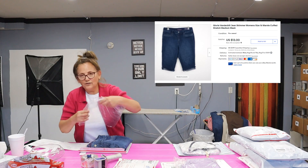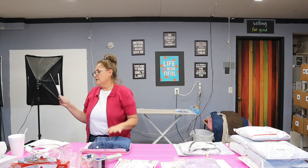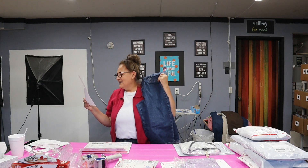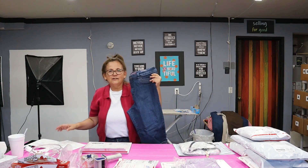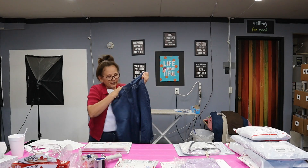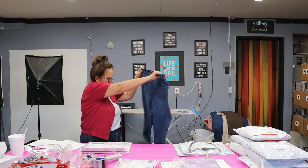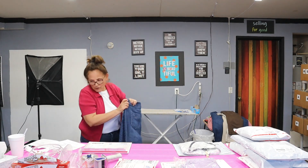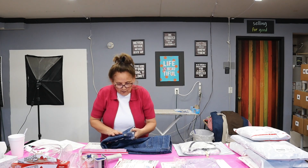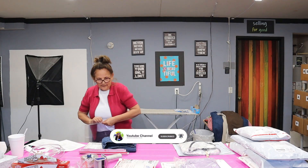This is a skimmer and this is also going in an envelope. I put Gloria Vanderbilt skimmer, women's size 16, Marnie cuffed stretch medium wash. Marnie is just the model for this. It does say Gloria Vanderbilt, it does say skimmer here, and they're cute — they're cuffed, they have this accent button, and they're in great condition. They sold — I accepted an offer for $13 and I think that's a good price. We're going to put them in a Ziploc.